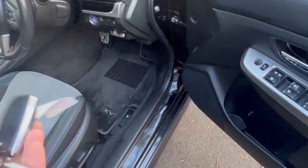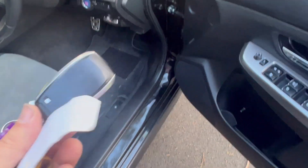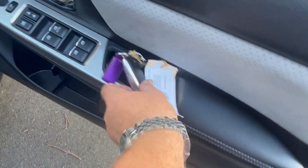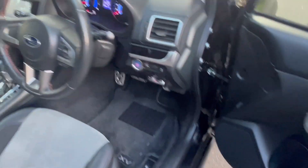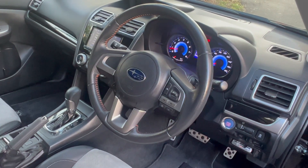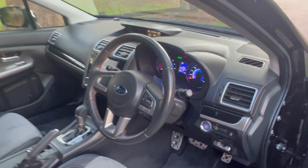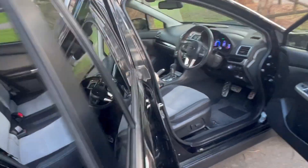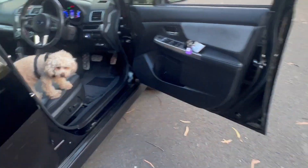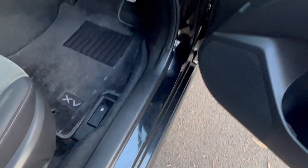It's got roof racks, XV floor mats, and extensive log books and service history. When we got it there were a couple of tiny minor marks on one of the bumpers, and that's it. It's a very clean and immaculate car — a non-smoker's car, rust free, and beautifully looked after. I'll show you in the boot — stay there Fluffy!